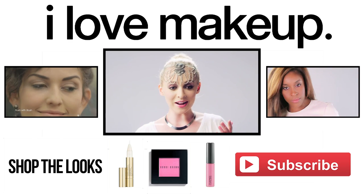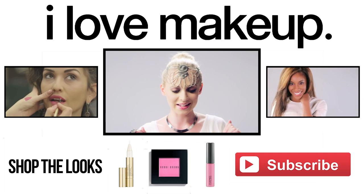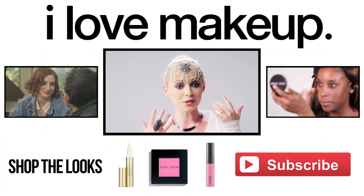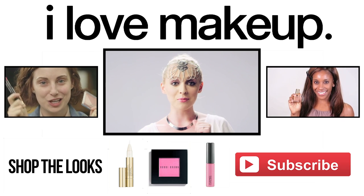Thank you guys so much for watching! I had so much fun with this look. I hope you enjoyed this sci-fi princess look as much as I did. Make sure you give this video a thumbs up if you enjoyed it, and also make sure you subscribe to I Love Makeup for more amazing videos and stay tuned for more episodes of that movie look.